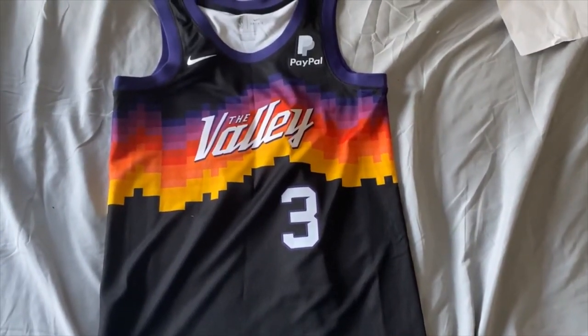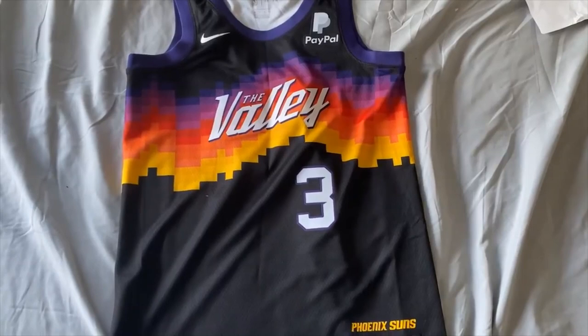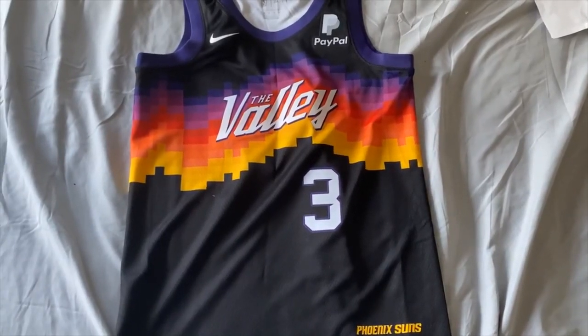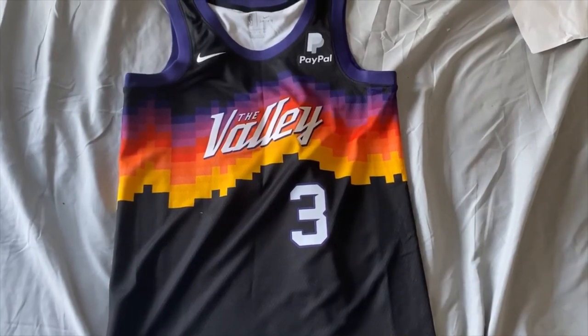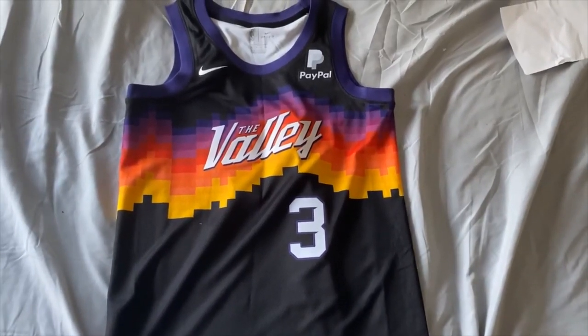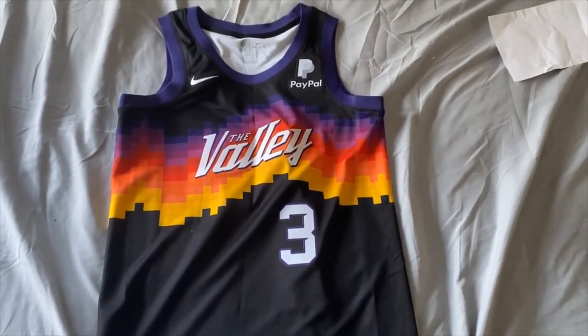This is the city edition Chris Paul Phoenix Suns jersey. If you guys enjoyed this video, please leave a like. If you are new to the channel, subscribe — it helps me out a lot. I love this jersey. I'll see you guys in the next video. Peace.